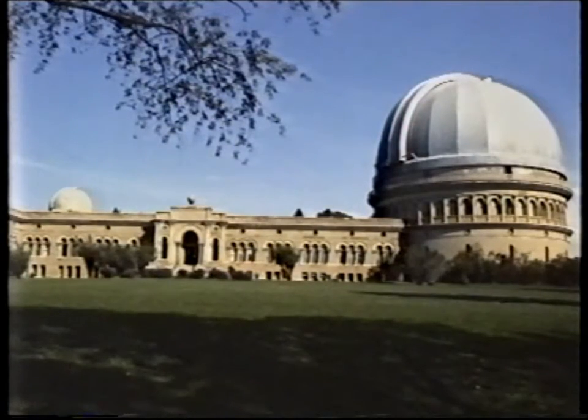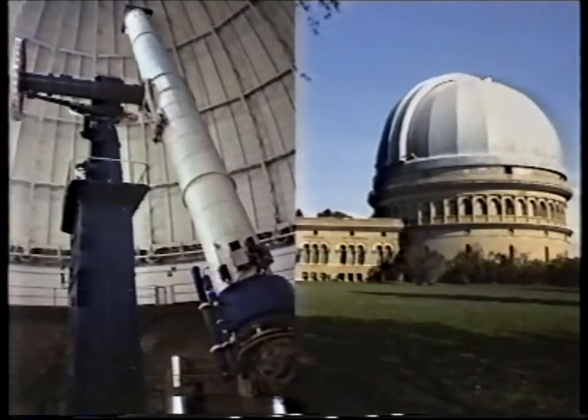We have far better refractors now. The world's largest refractor is at the Yerkes Observatory in America. There's the dome, and there is the great 40-inch refractor, which is a superb telescope — and I know because I've used it myself.